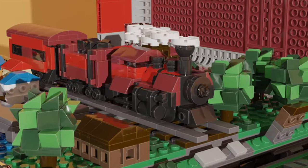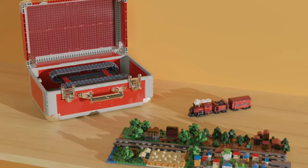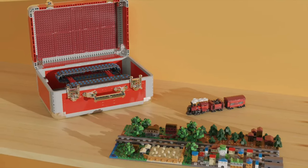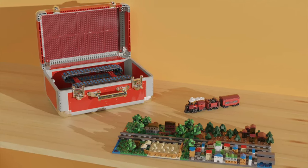This project features a very small but nice train, and both the train and the world can be displayed separately. In this world we have everything from a small farm to a mini LEGO city. This project showcases what makes the LEGO Ideas platform so great.